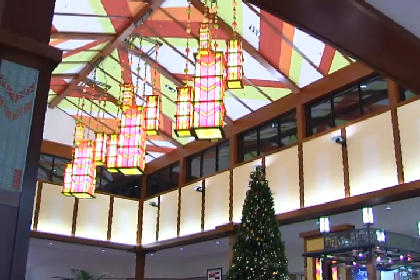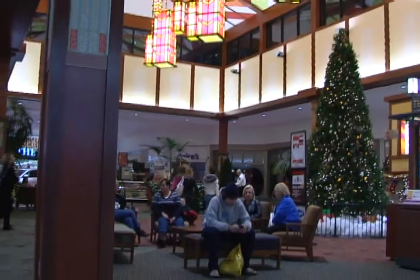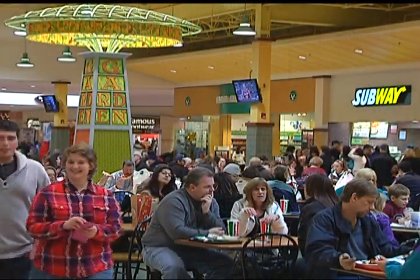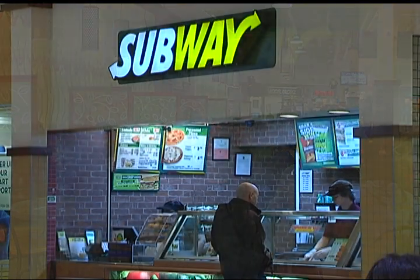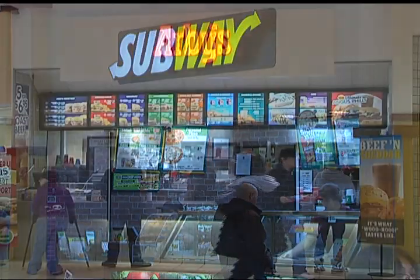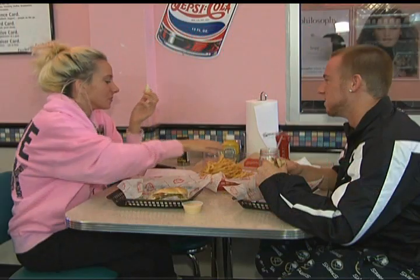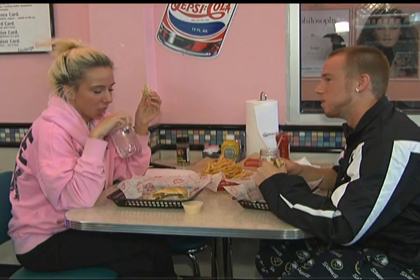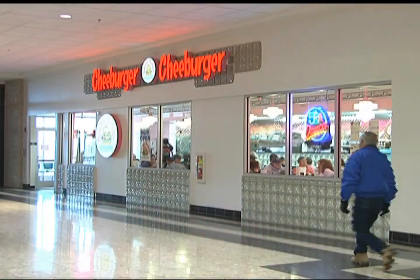McKinley Mall has redesigned the center court, adding soft seating for customers and enhanced architectural features. The new food court features booth and table-style seating and has a large selection of restaurants to choose from, including Subway, Arby's, Sbarro, and more. We also recently added a sit-down dining option, Chee Burger Chee Burger, in 2010.